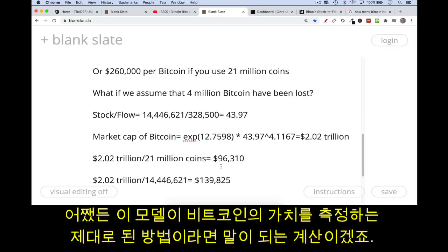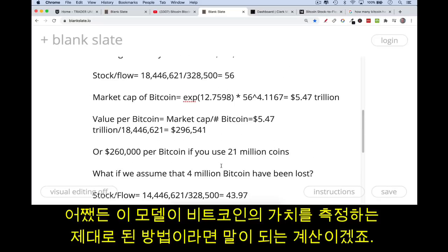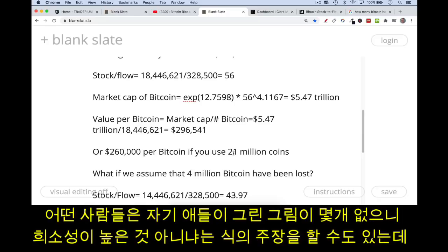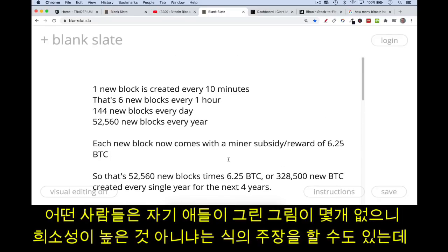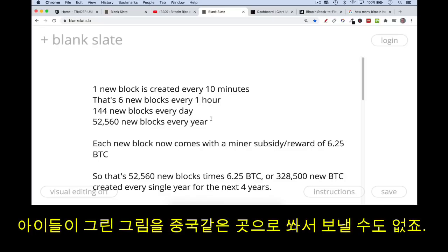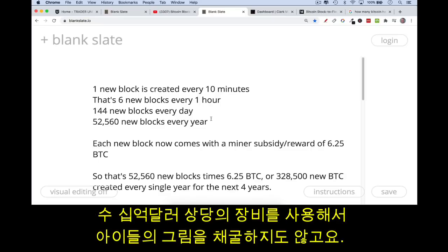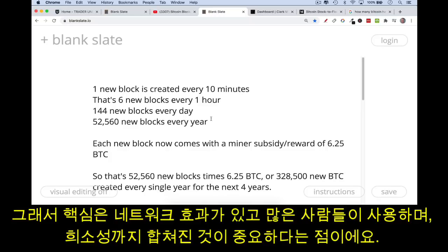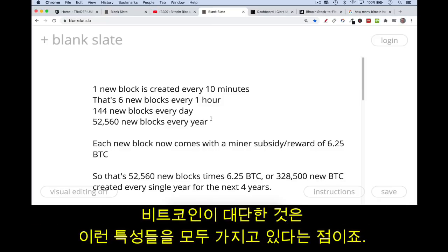Either way, if this model holds and it makes sense to value things based on relative scarcity measured by stock-to-flow, the numbers are compelling. The obvious objection is that scarcity alone isn't enough — your child's finger-paint art might be scarce, but there's no network built around it. You can't beam it to China; there aren't billions of dollars of equipment mining it. The key is to combine network effects — lots of people using it because lots of people are using it — with scarcity. Bitcoin has all of these properties.